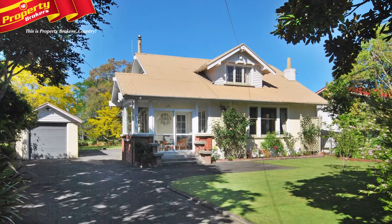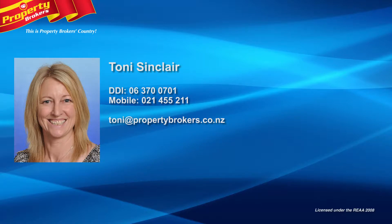Call Tony today for your viewing. Tony Sinclair at Property Brokers Masterton. Contact Tony anytime on 021 455 211.